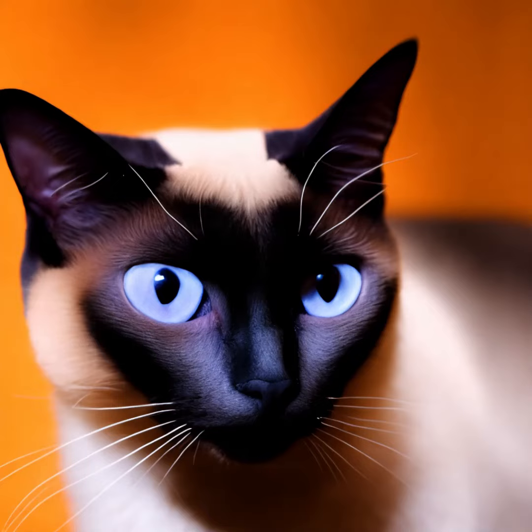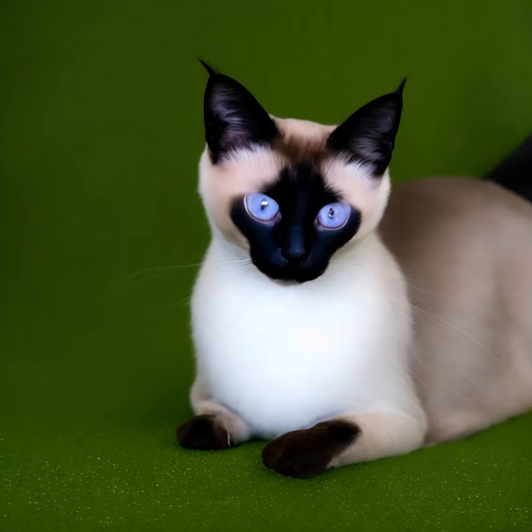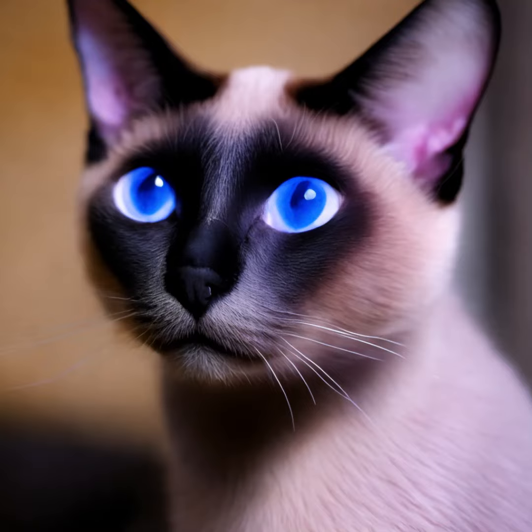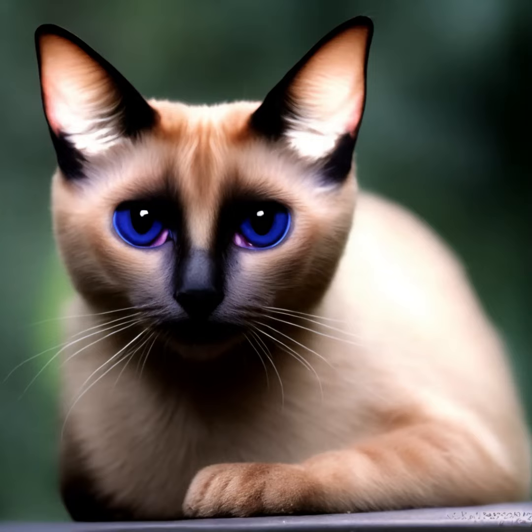Siamese cats have a long history and are believed to originate from Thailand, formerly known as Siam. They were considered sacred cats and were kept by royalty. The breed was introduced to the Western world in the late 19th century and gained popularity for its striking appearance and unique personality traits.